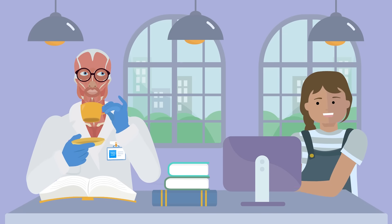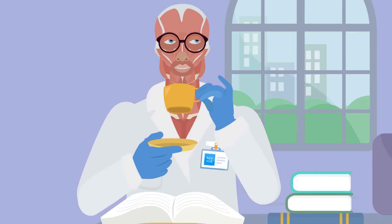What's the best way to learn anatomy and physiology? It's Kenhub. Let me show you.